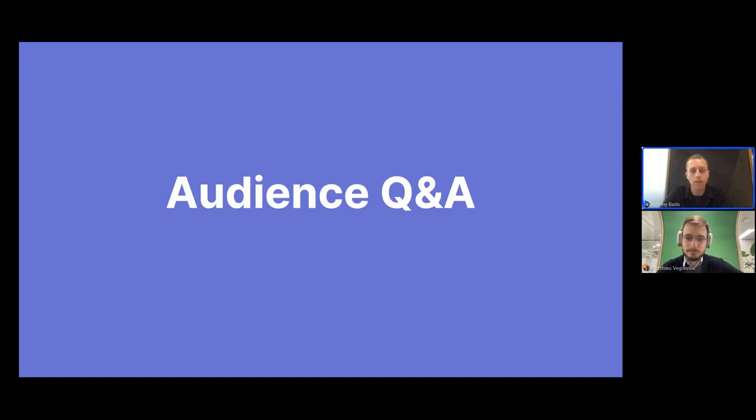It looks like we're right up at time. Thank you so much, Matiu. Thanks everyone for joining. If you have any questions, we'll definitely follow up and make sure we reach back out. Thank you for welcoming me. Thanks everyone.